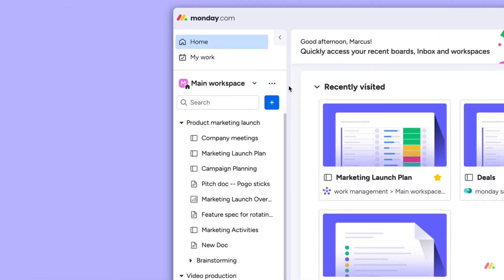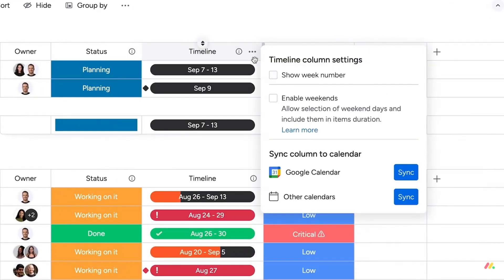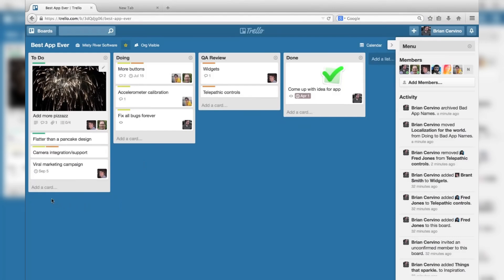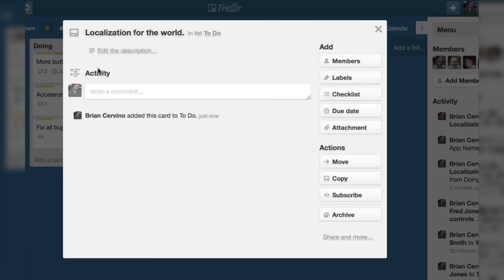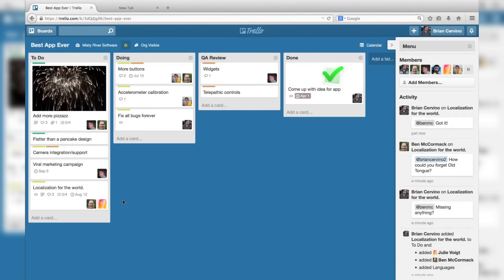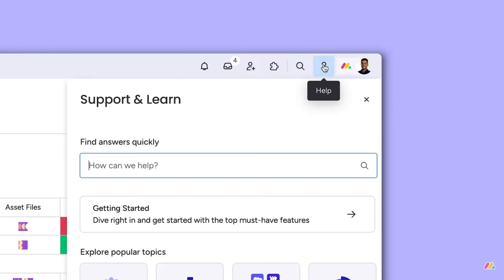Monday, on the other hand, is colorful and super customizable. It has an intuitive drag-and-drop interface that's fun to use, but with all the customization options, you might end up spending more time tweaking your boards than managing tasks if you're not careful. Then there's Trello, which takes simplicity to the next level. Its Kanban-style layout is extremely easy to pick up, making it perfect if you're just starting out or need something simple and visual. However, if your projects grow more complex, you might find Trello a bit too basic. All in all, Monday comes out on top here for offering a flexible and engaging interface that works well for both beginners and more advanced users.